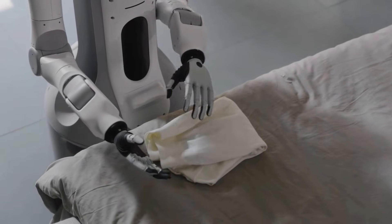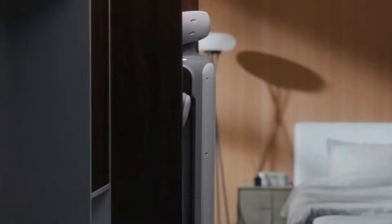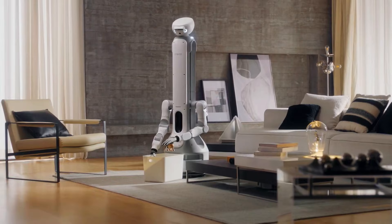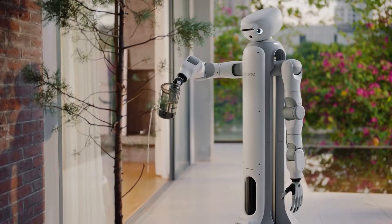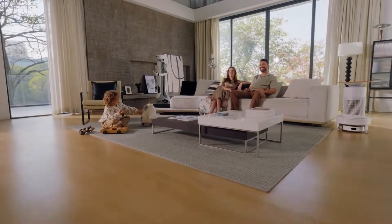So tell me — does this feel like the first robot you'd actually live with, or are we still not ready to share our space? Drop your thoughts below. And if you want more grounded takes on robots that are quietly changing everyday life, you know what to do.